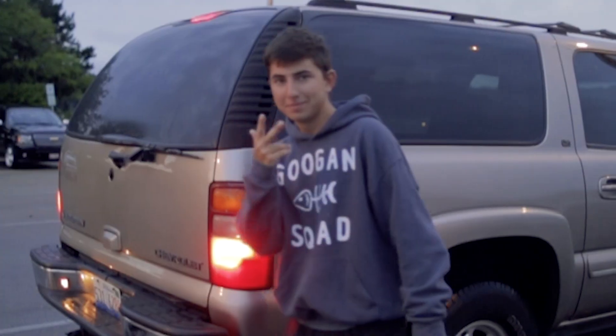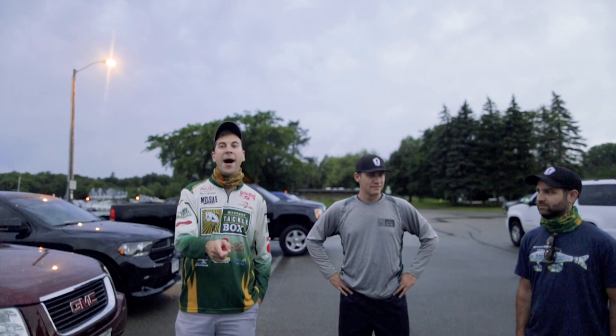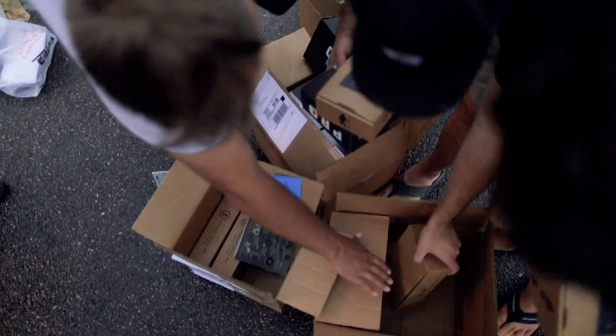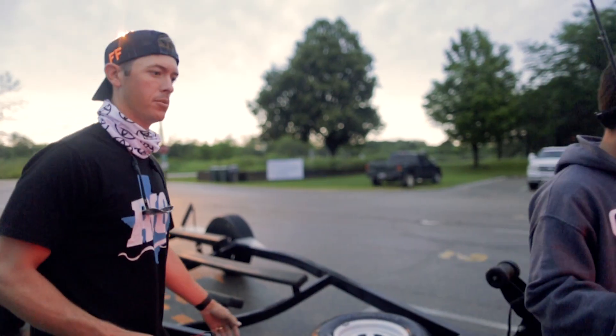You are allowed to use your own terminal tackle and terminal gear, but in terms of any baits, they've got to come from the box. Each boat's going to get three boxes. Keeper limit on this lake is 15 inches, so keep that in mind when you're keeping fish. We're going to go until 1 o'clock.